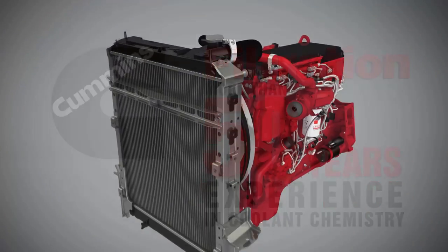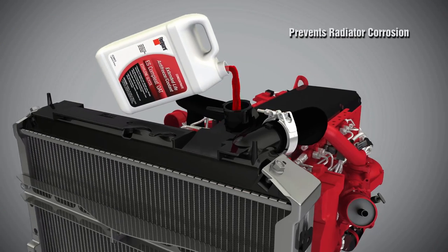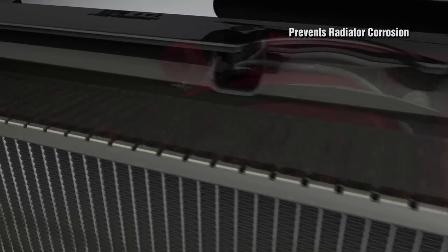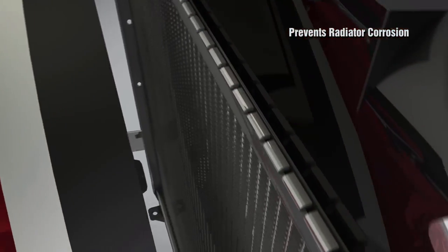Fleetguard coolants are formulated to protect aluminum radiator tubes that are susceptible to crevice corrosion. If corrosion forms in one location, it can cause perforation through the tube wall. Fleetguard coolants have additives to prevent radiator corrosion and protect against perforation.